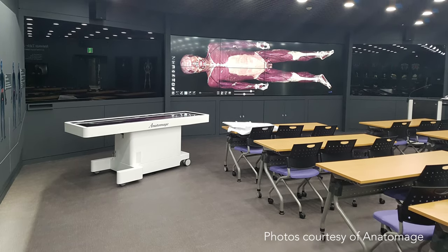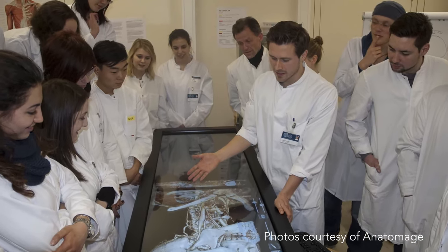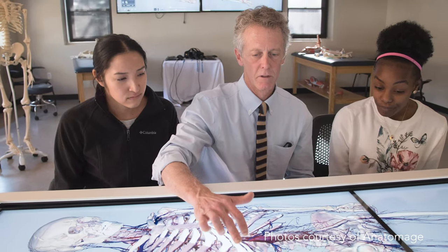As a biology student, I'm excited to have this opportunity to use the life-size anatomage table that allows me to utilize multi-layered 3D images of actual human and animal specimens.